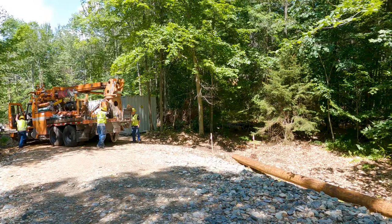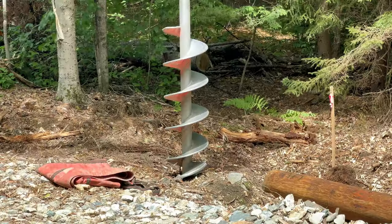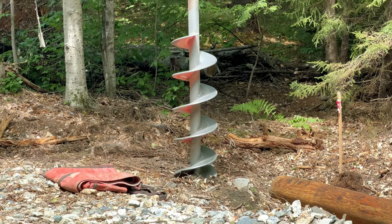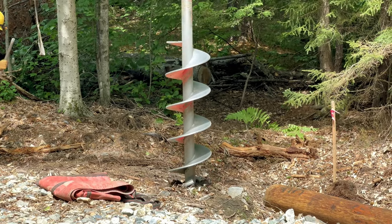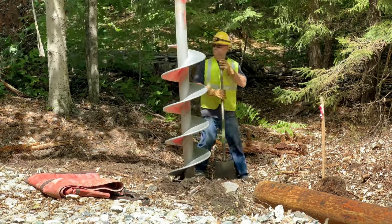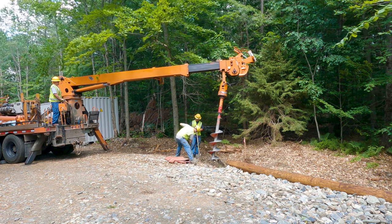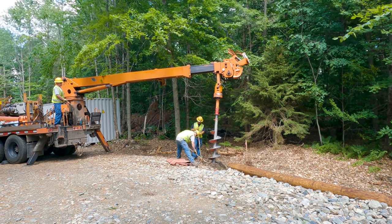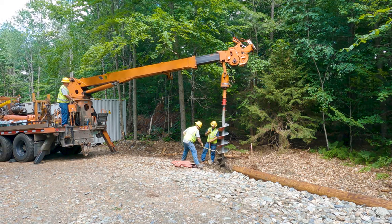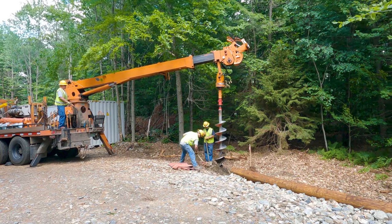After putting in pole number three, they came back down the driveway to the location of pole number two. This is somewhere we cleared a slash pile within the last week or so, and they were able to get in with no issue. Unfortunately, as soon as they started trying to drill they hit rock straight away — literally straight away. With a shovel you'd just hit solid rock. They did try to cover the area and find a nearby spot they could get through, but couldn't find anywhere suitable that didn't have rock.